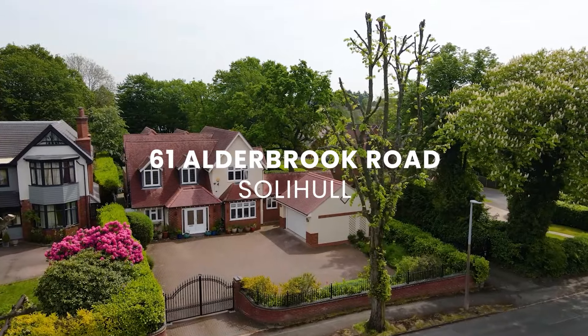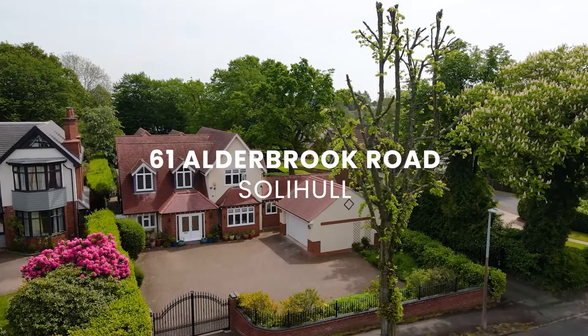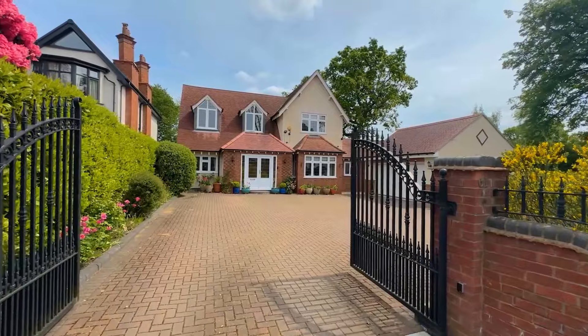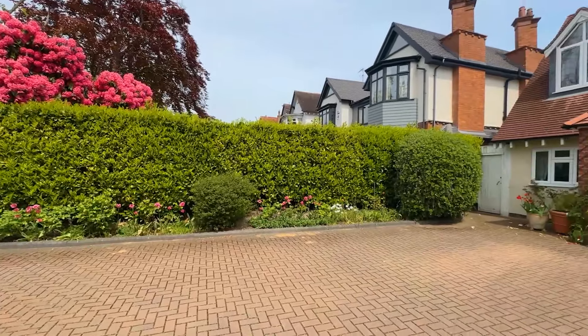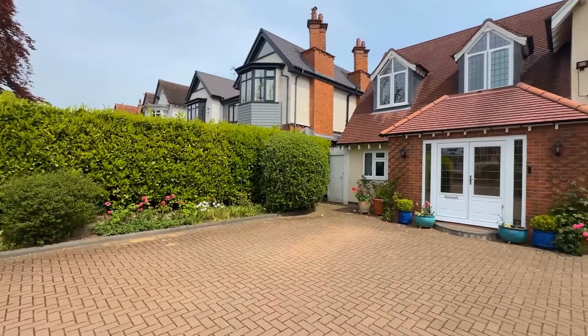Welcome to 61 Alderbrook Road. It's a fantastic family home on one of the best roads in Solihull. We've got a gated entrance, a double garage, and five downstairs reception rooms. We also have a lovely ensuite bedroom down here which future-proofs it. We've got five bedrooms upstairs, three bathrooms, and it's beautifully presented throughout. So let me take you inside and show you a little bit more.